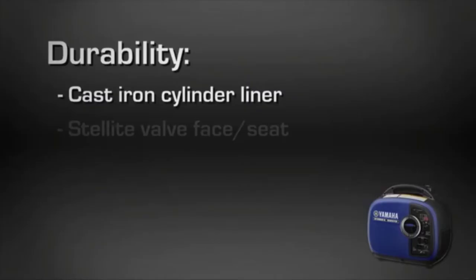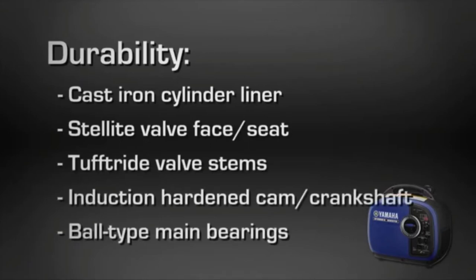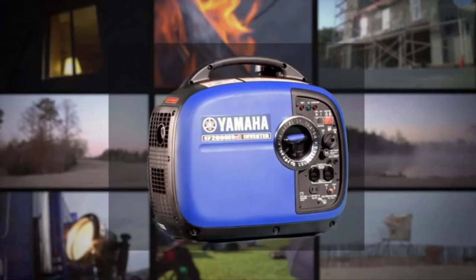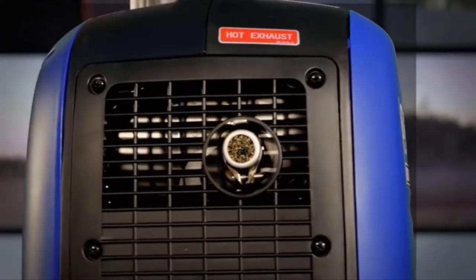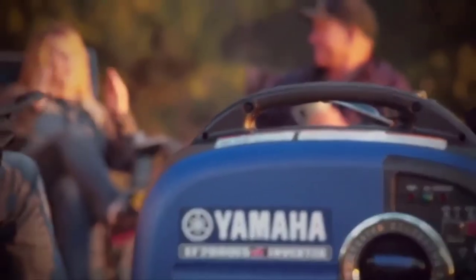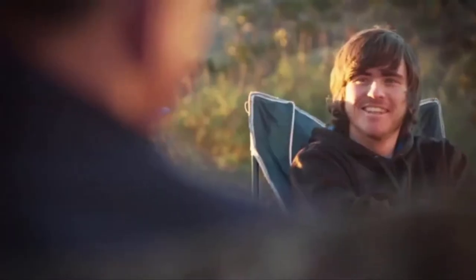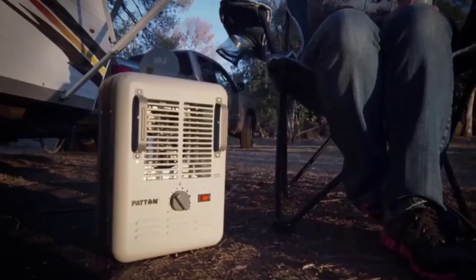The power output is what you'd expect for an inverter generator with 2,000-watt surge power. Its running power output is registered at 1,600 watts, which is more than enough for charging personal electronics and a few household appliances. Taking into account its power and runtime, it's surprising that this model has a fuel tank capacity of only 1.1 gallons, meaning the fuel efficiency on this inverter generator is excellent.